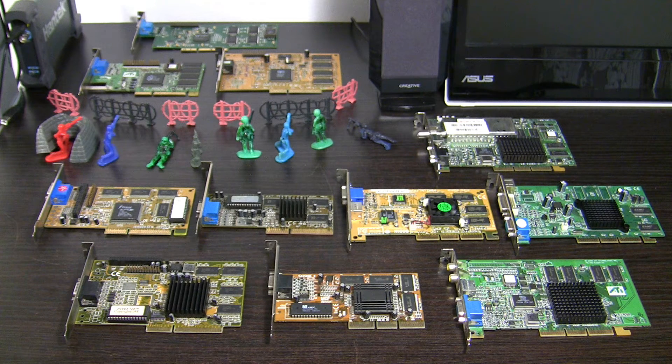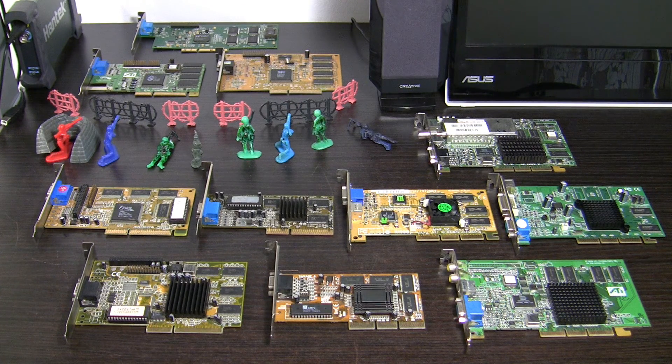Hey guys, it is nice to see you again, welcome to another LuckyScore video. I have got a new microphone — the Audio-Technica ATR3350 — I hope this will get rid of the noise that my camera hard drive makes. Back on topic, I have scored these 11 graphics cards — early AGP 2x and some 4x models — for 20 euros, approximately 21 US dollars.